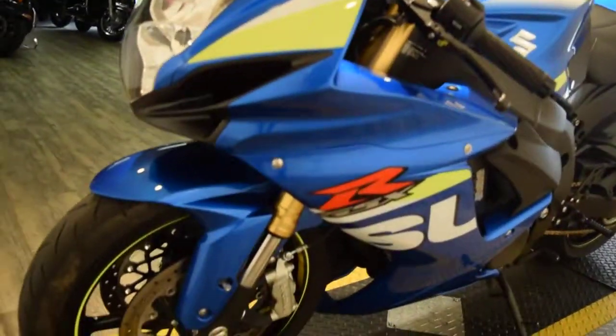This bike has been serviced and safety inspected and it's ready for the road. It only has two thousand and eight miles on it.